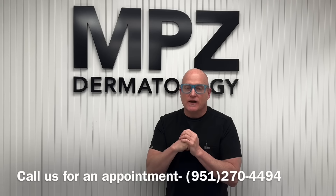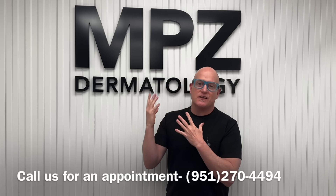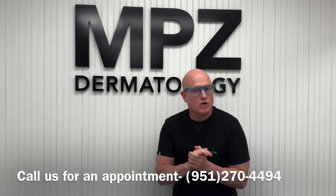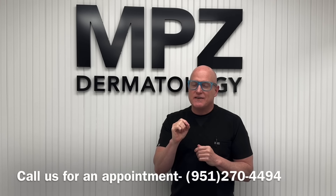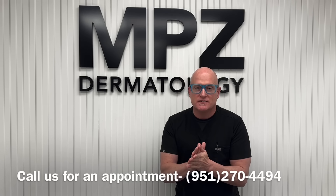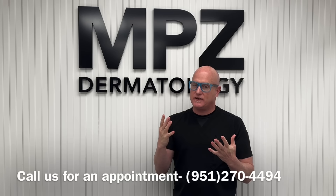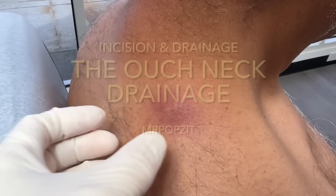Hey guys, Mr. Popsett here — Greg Lynch, Derm PA. It's 2025, MPZ Dermatology is in full effect in Corona, California. Give us a call at 951-270-4494. We're accepting most insurances — give us a call and we'll tell you if we accept it and we'll get you seen. Come see us, thanks for popping by.